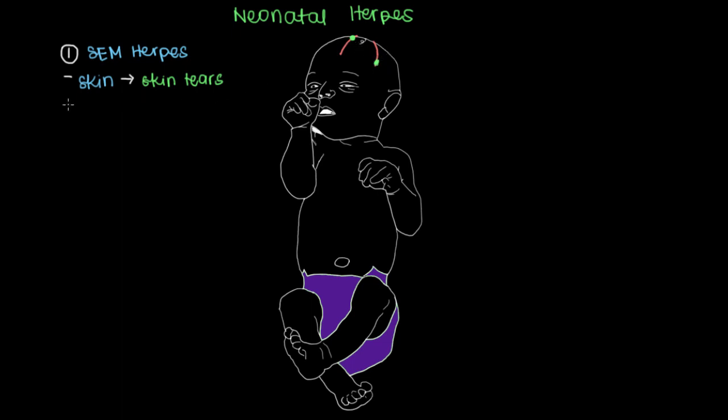Other than the skin, the baby can also have herpes in the eyes. Herpes in the eyes affects the most central part of the eye, called the cornea. You'll see a lattice-like, or what's termed a dendritic, lesion on the cornea of the eye. If left untreated, this can actually lead to blindness. That's the E in SEM herpes.